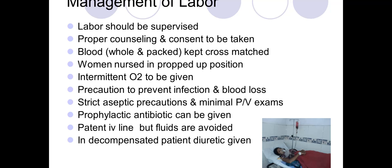When a woman with anemia is in labor, proper counseling and consent must be obtained, whole blood or packed cells should be arranged and cross-matched, she should be nursed in a proper position, oxygen administered, and strict aseptic precautions taken with minimal vaginal examinations during labor.